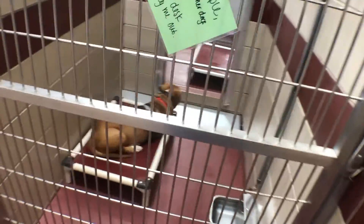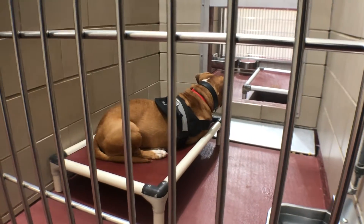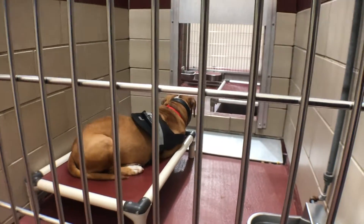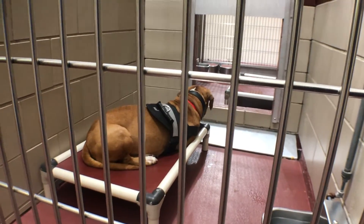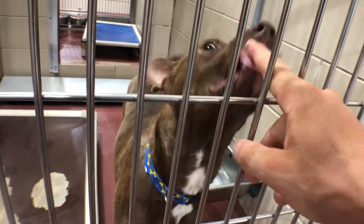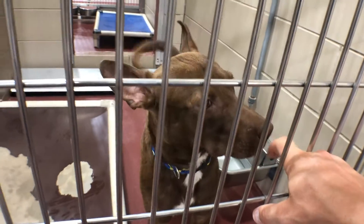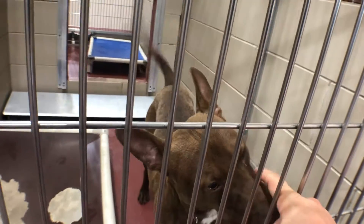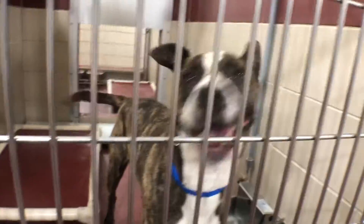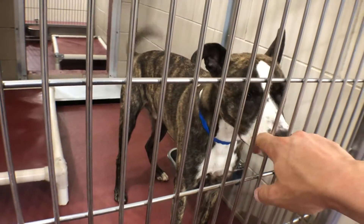Moving on down the line we've got Lane, who was here last week. Lane is very comfortable on his bed and does not want to move — not giving me the time of day! And this is Leroy, about a one-year-old lab mix. Look at this big baby — someone needs to take this guy home, he is very loving.